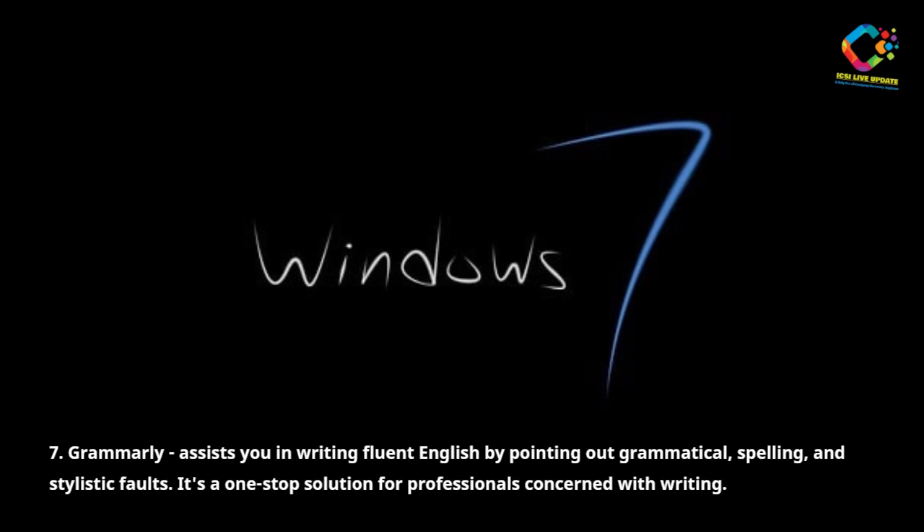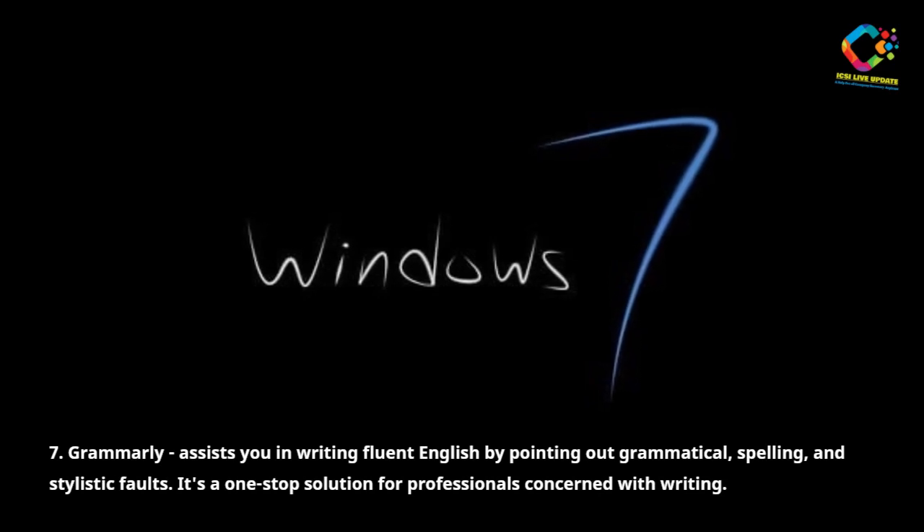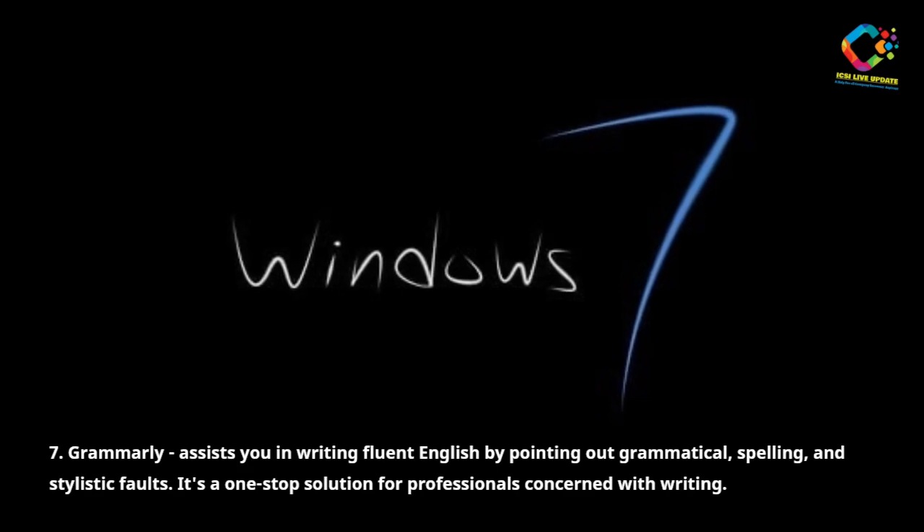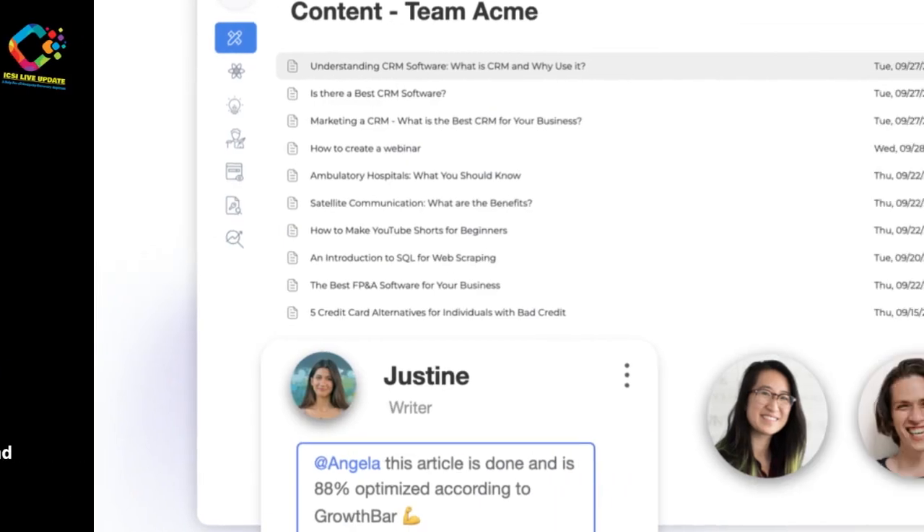7. Grammarly assists you in writing fluent English by pointing out grammatical, spelling, and stylistic faults. It's a one-stop solution for professionals concerned with writing.